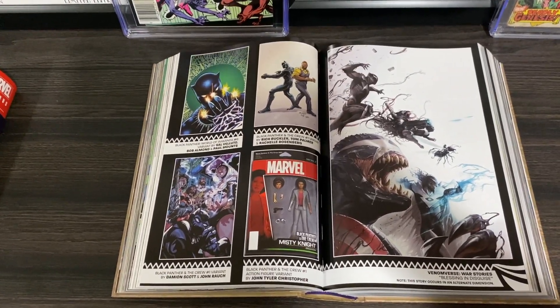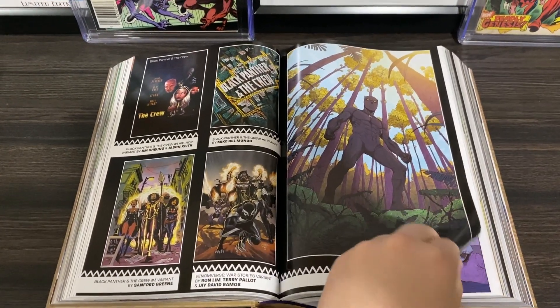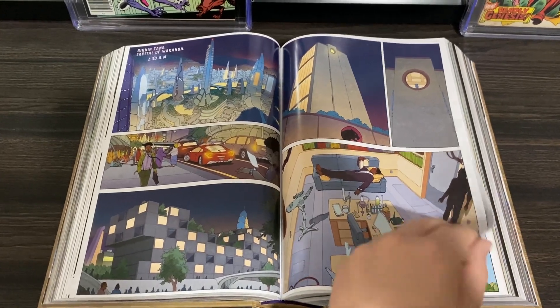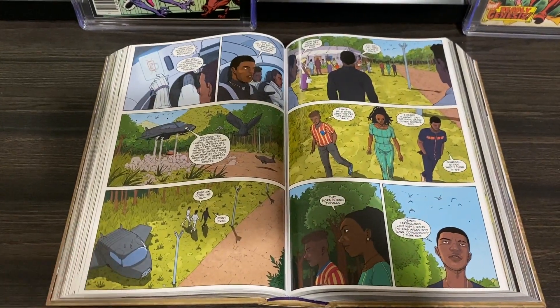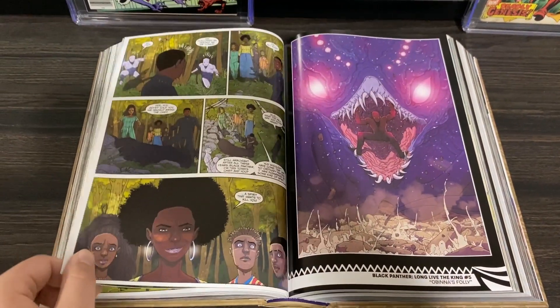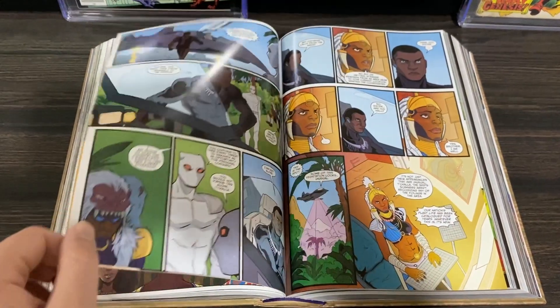Black Panther Long Live the King is about Black Panther dealing with more Wakanda-centric issues — specifically, the question of: we're the most advanced nation in regards to technology, but how do we deal with threats that are outside the realm of technology, like spirit energy? That's a cool question to explore in Black Panther comics, so it's an interesting read.